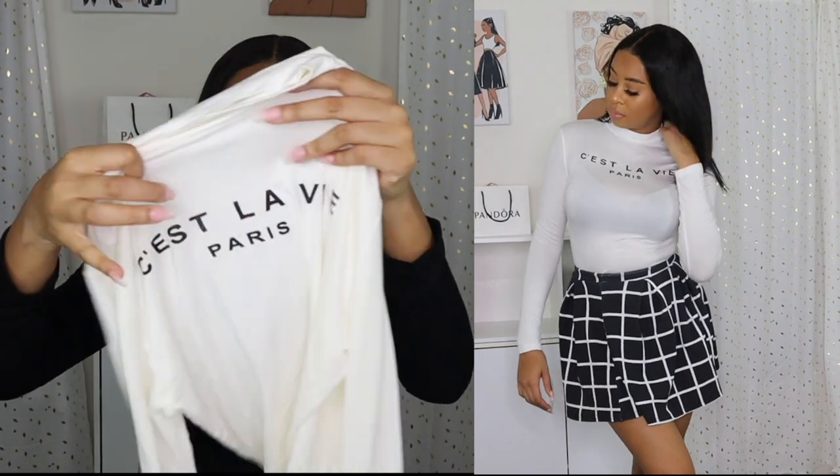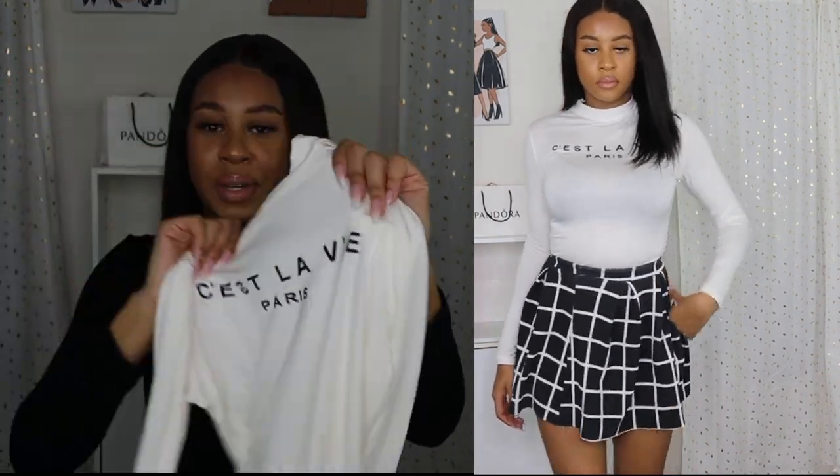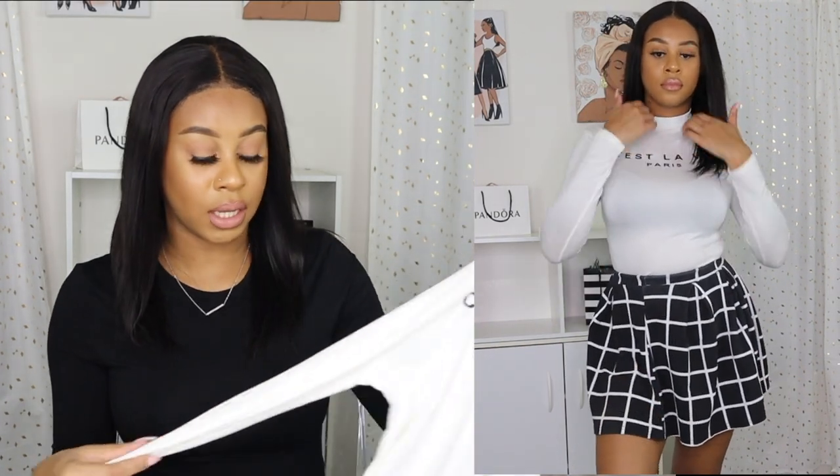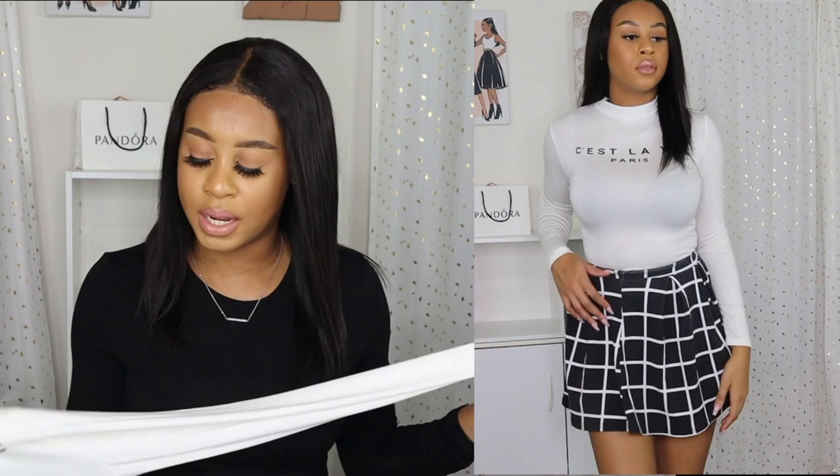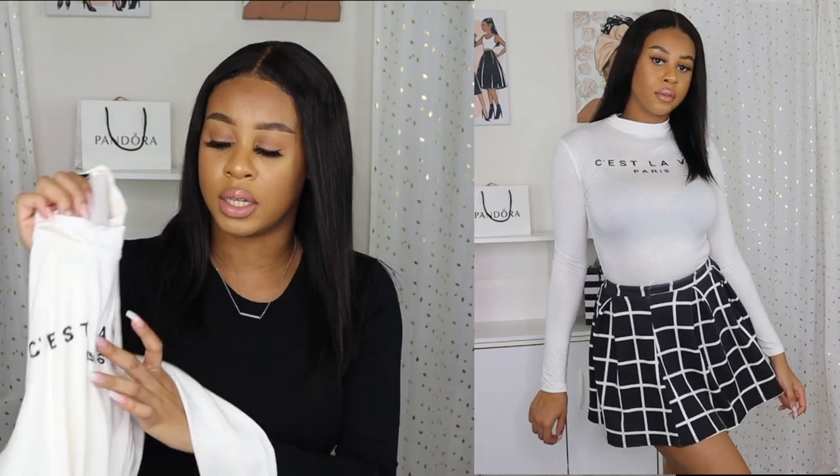Next is this white shirt — it says 'Paris' on it. I really like it. It's kind of a mock-neck — not a full turtleneck but higher than a standard neckline — which I love. It comes all the way down to my wrist, which is great. It's very comfortable and I feel like you can pair it with a lot of outfits. This is a very nice staple piece for my wardrobe.